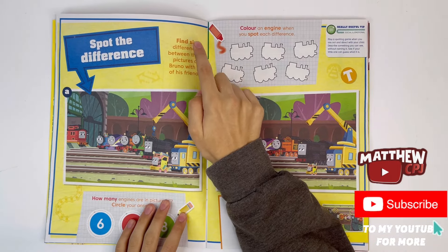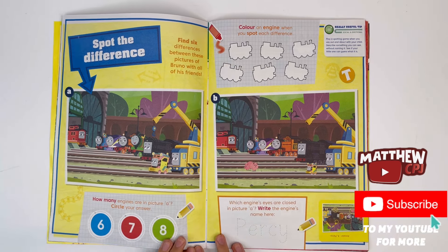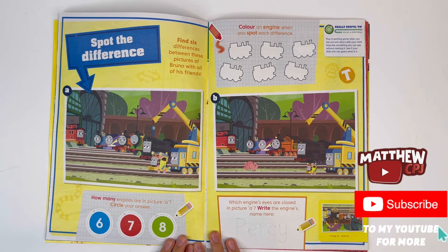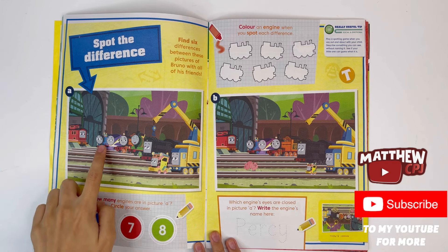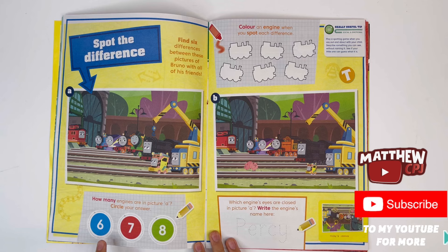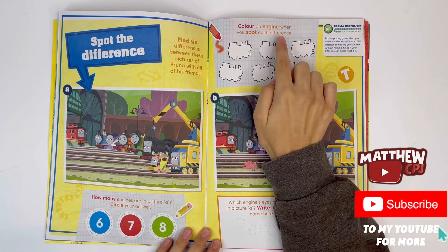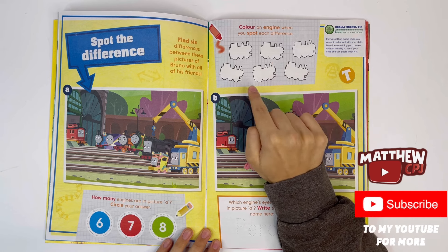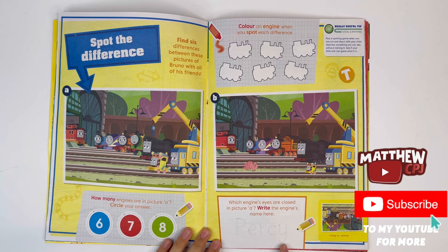Spot the difference. Find six differences between these pictures of Bruno and all of his friends — you can pause the video. How many engines are in picture A? Circle your answer: 1, 2, 3, 4, 5, 6, 7. There are seven engines. Colour an engine when you spot each difference. Which engine's eyes are closed in picture A? Write the engine's name here. It's Percy.